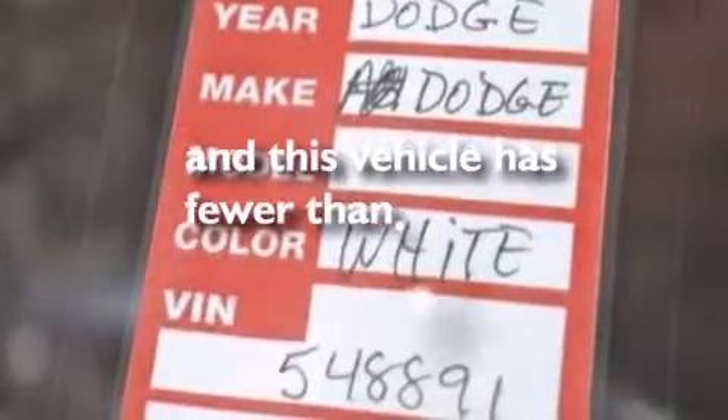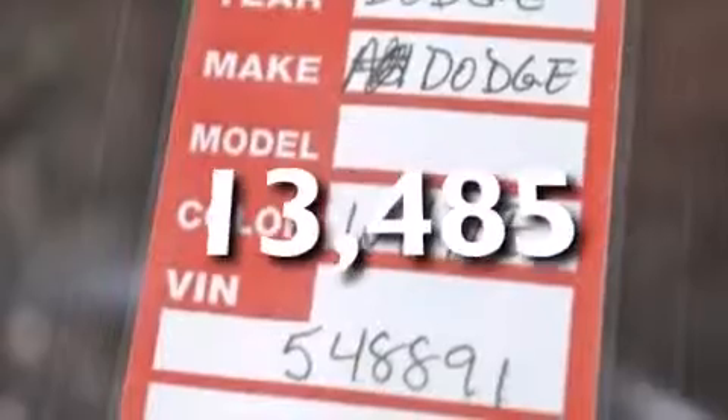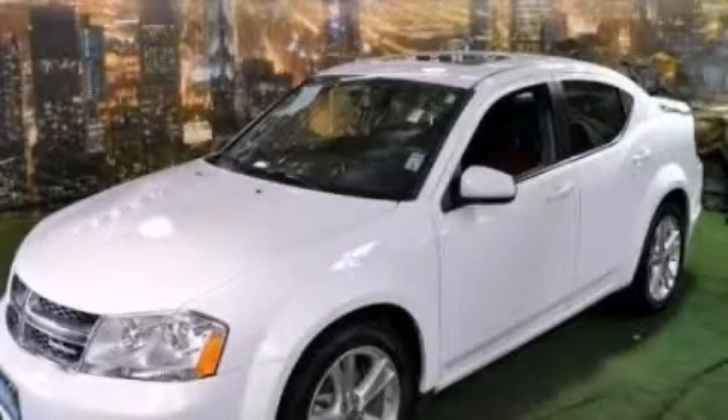This vehicle has fewer than 14,000 miles on the odometer. Please call us today for more information on this great vehicle.